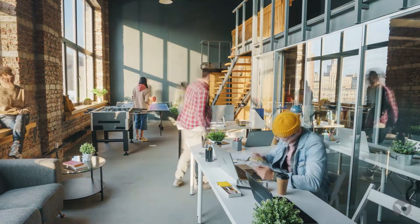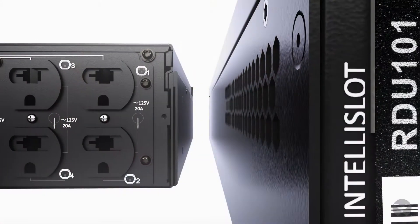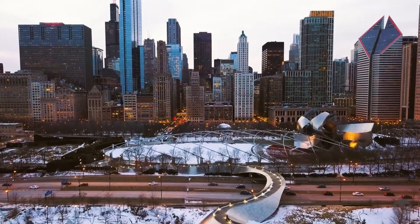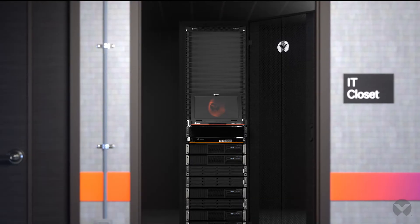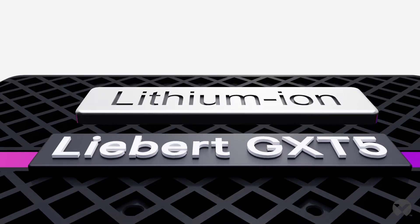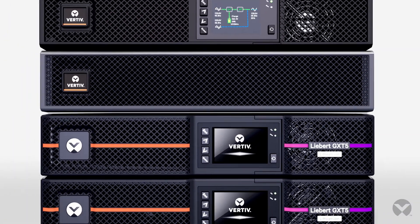Business is demanding, but UPS management doesn't need to be. Vertiv Liebert GXT5 UPS solutions support your digital business, no matter where your sites are located or how much computing power they have. Get peace of mind by deploying the advanced, high-performance online UPS that will keep all systems up and available. Learn more today.